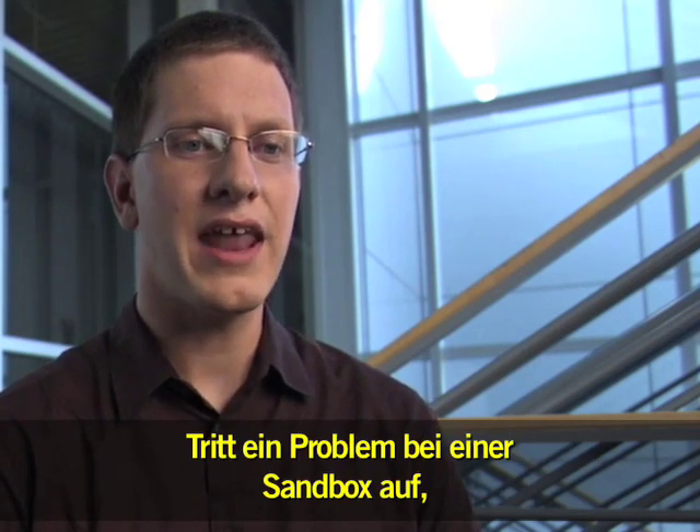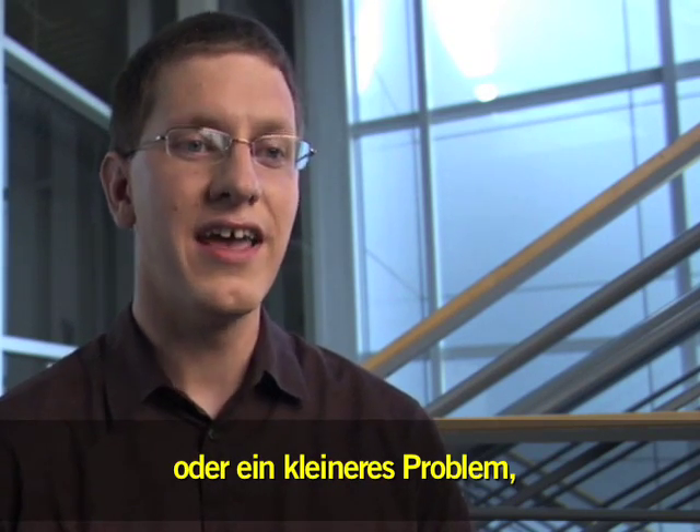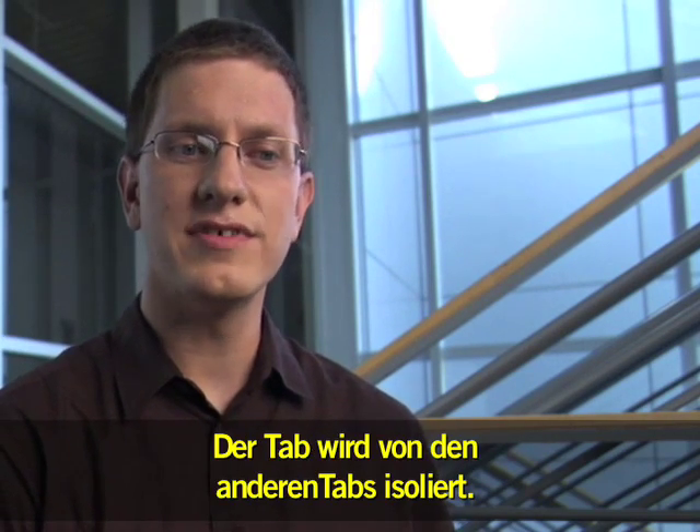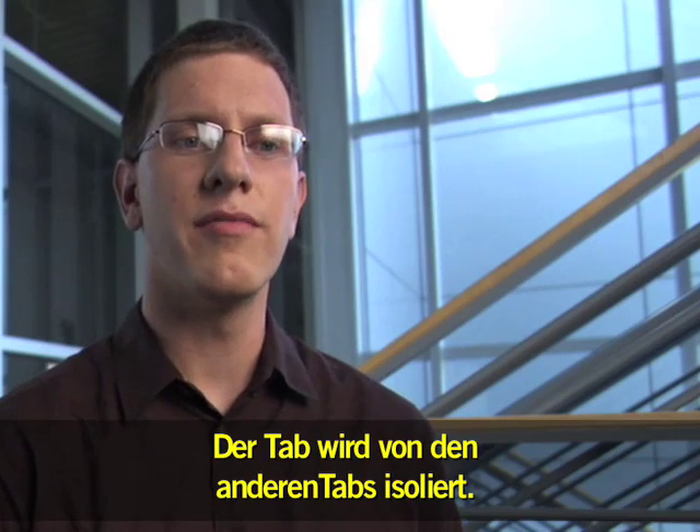And if something bad happens in one sandbox — like maybe there's a giant flood or it starts to rain — the other sandbox is going to stay nice and dry, nice and happy. Your tab is going to be isolated from the other tabs.